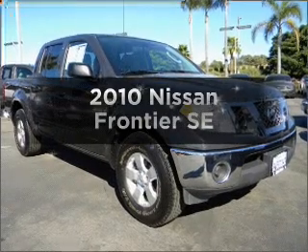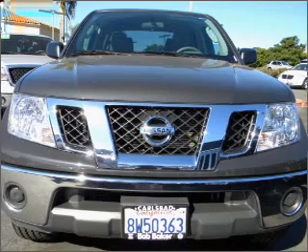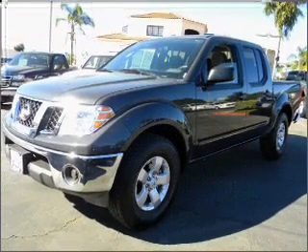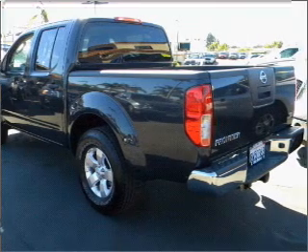Check out this 2010 Nissan Frontier. If you're looking for a first-rate auto, this one could be yours today. Get more for your money with this vehicle that features low mileage and dependability, with a reliable six-cylinder engine that responds smoothly to its five-speed automatic transmission.